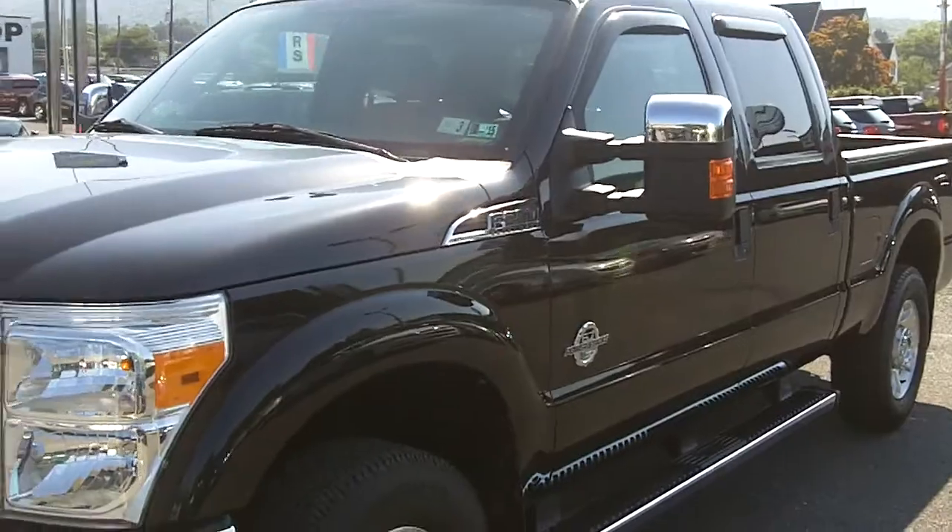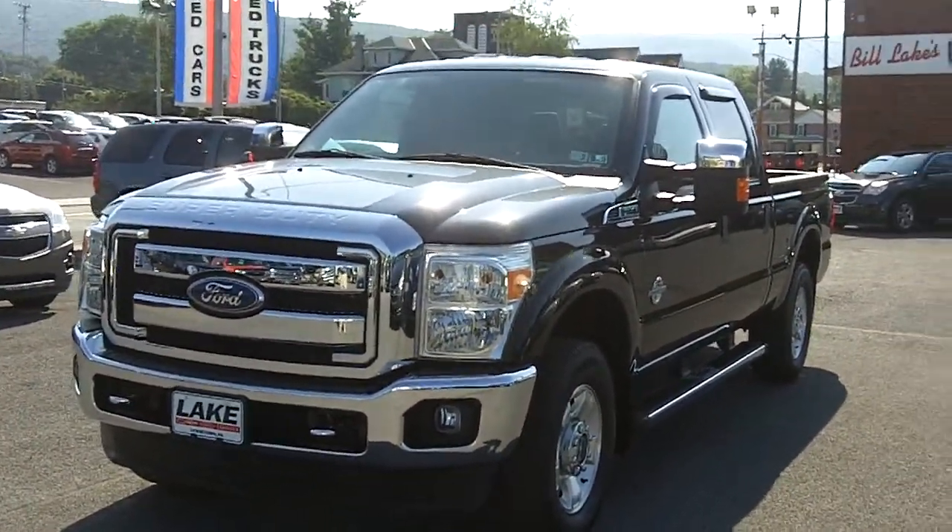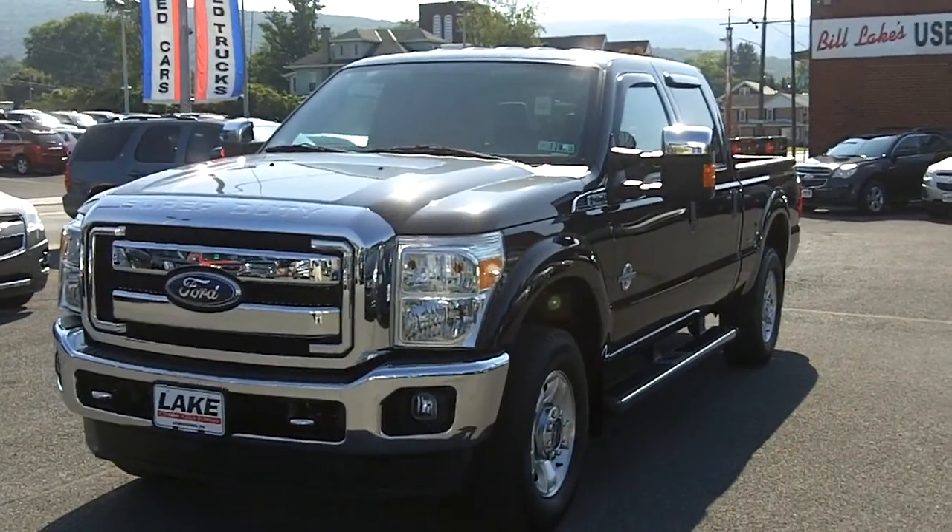Visit us online at www.lakeauto.com for more information or to contact us. Thanks for taking the time to watch our video. Have a great day.